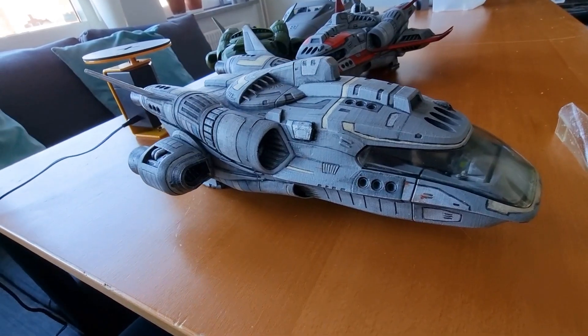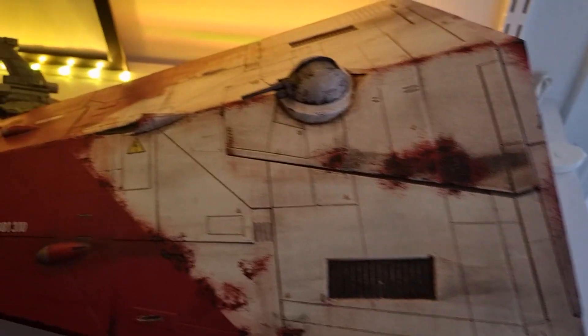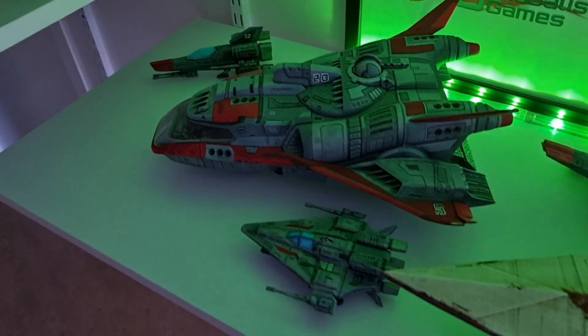As a display model, player ship, or a set piece, Space Shuttle Alpha is sure to delight and impress both you and your players.